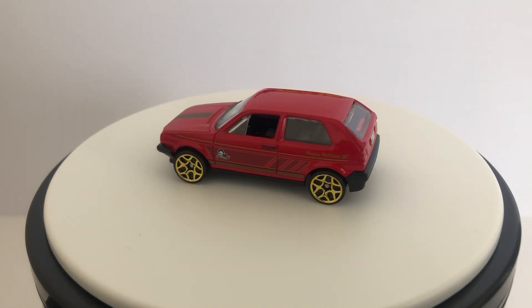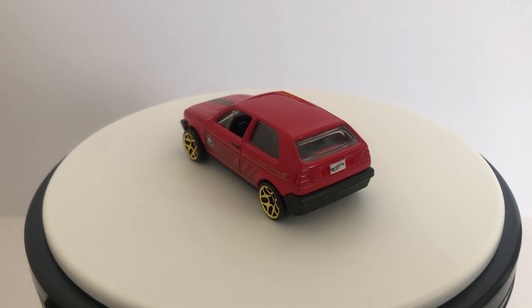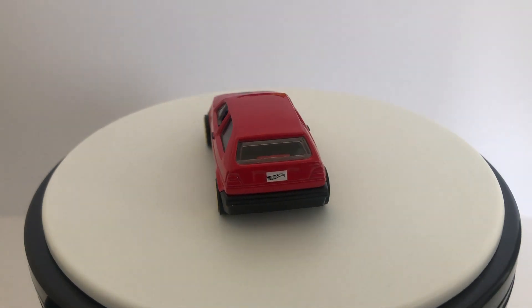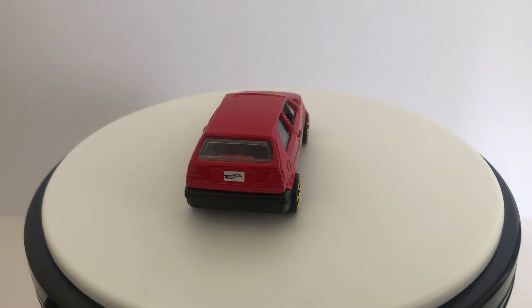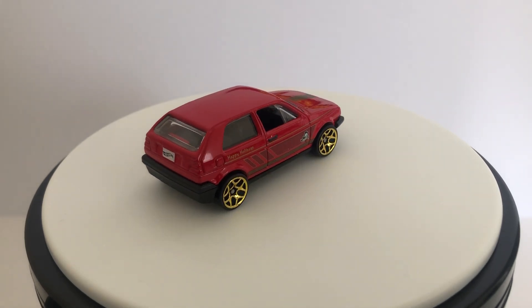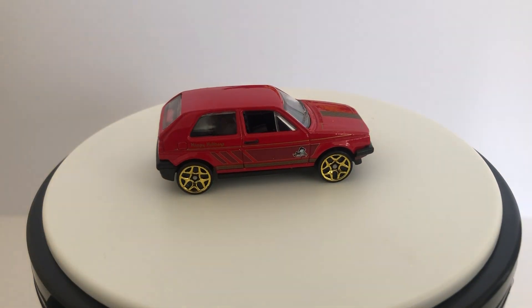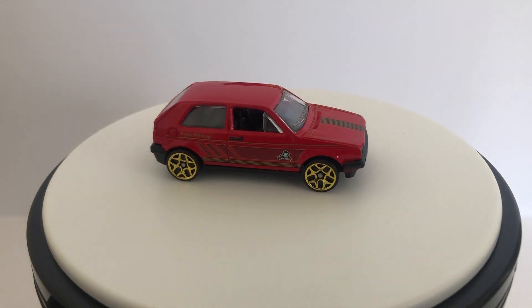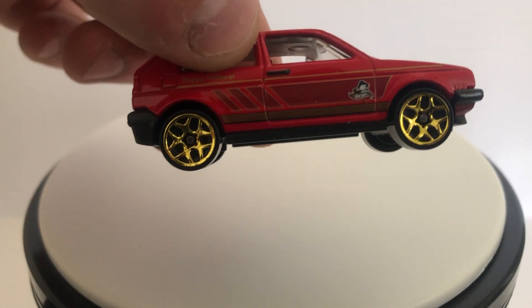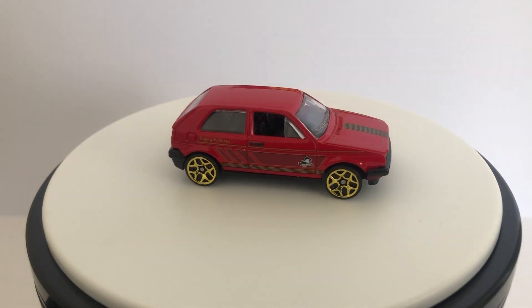I've got quite a few of this model but I really like this paint job — red's my favorite color and I think it just looks really good on here. It's got some black detail on the hood — well, it's actually gold and black very thin stripes — and then gold wheels. All that detail, I think it just looks really good, it pops.